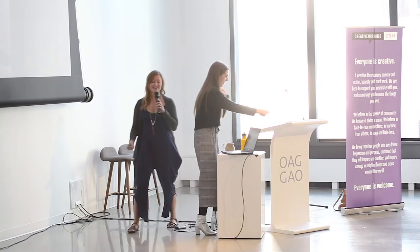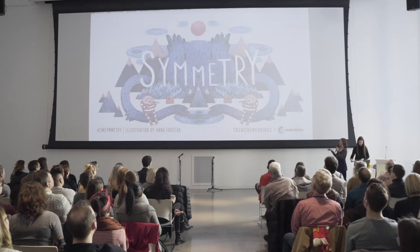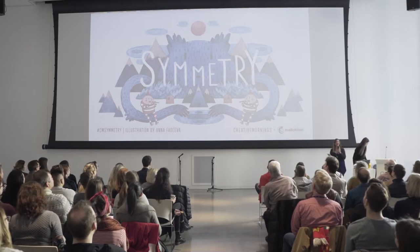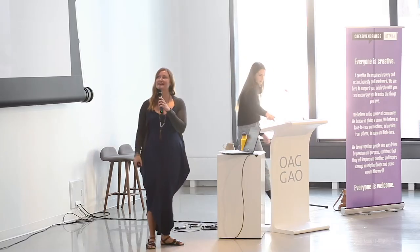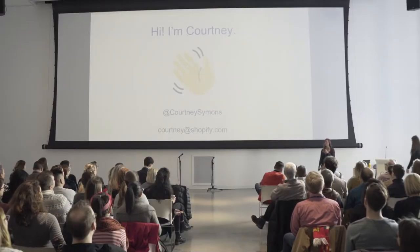Thanks Max, that was really great, and we skipped over the slide — maybe I'll go back if I can. How gorgeous is that design for symmetry? First of all, my name is Courtney Simons, and I am a writer at Shopify, as Max had mentioned.